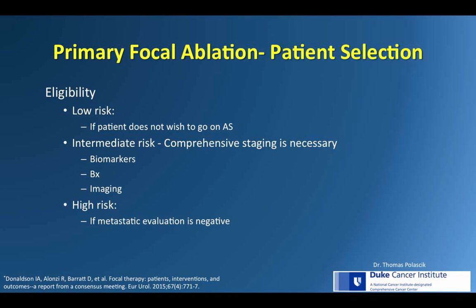Regarding primary focal ablation, according to a recent consensus meeting published in 2015 on focal therapy, all risk categories can potentially be treated focally. However, in the case of low-risk patients, it should really only be considered if the patient is refusing active surveillance or feeling uncomfortable with it, or perhaps patients who drop out of active surveillance due to psychological factors.